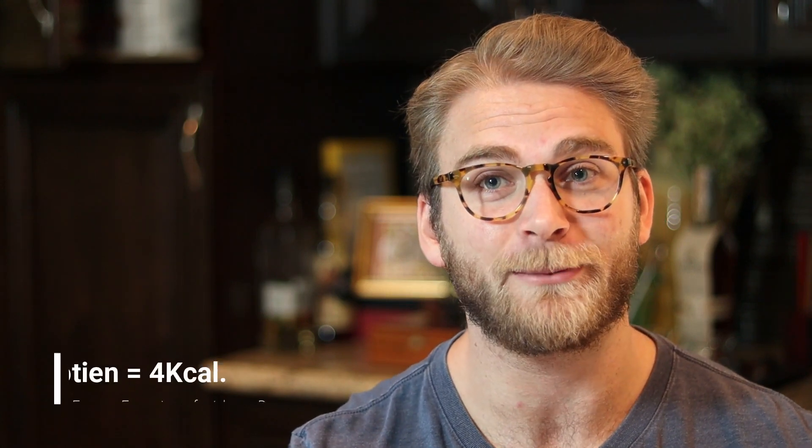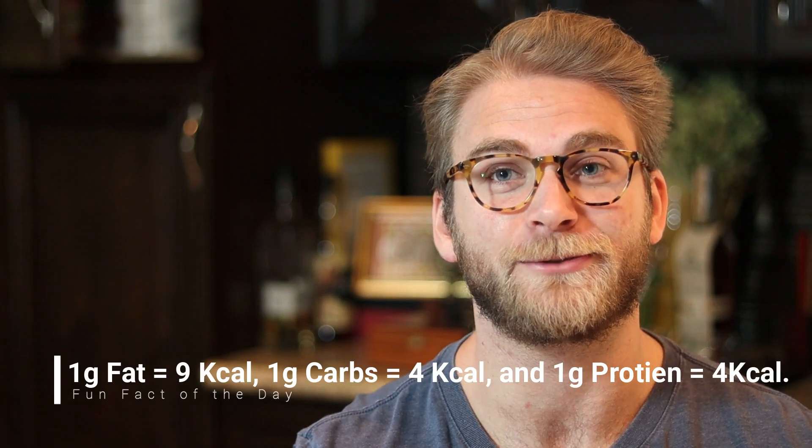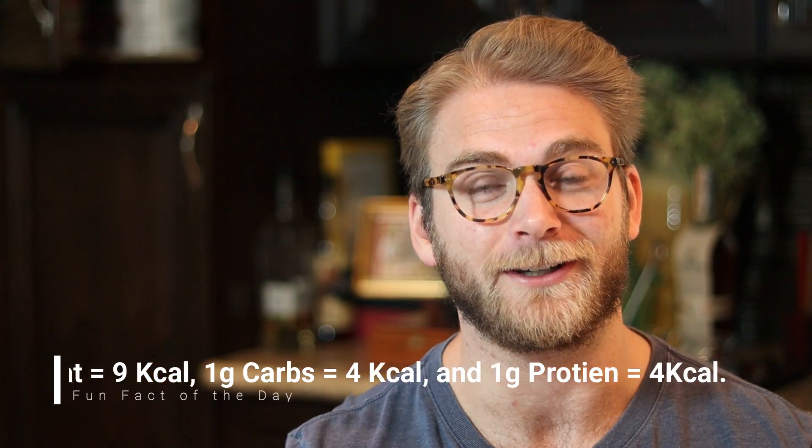When adding up macronutrients — which are fats, proteins, and carbohydrates — they have different values as far as calories go. One gram of fat is equal to nine calories, one gram of carbohydrates is equal to four calories, and one gram of protein is equal to four calories as well. And then alcohol is its own separate thing, and each gram of alcohol is worth seven calories.